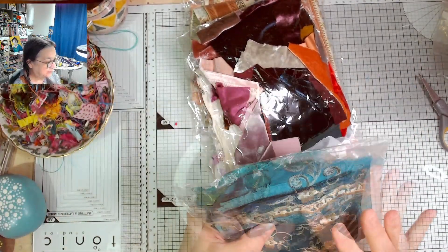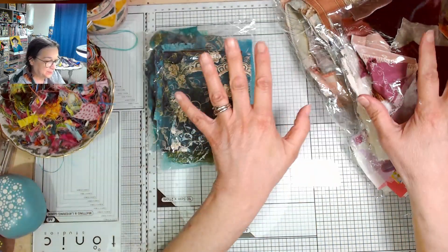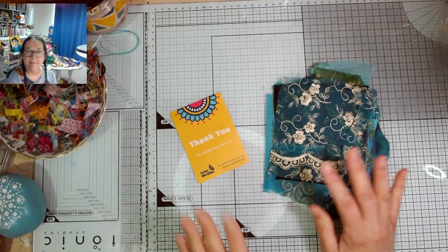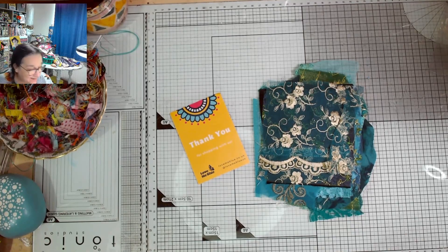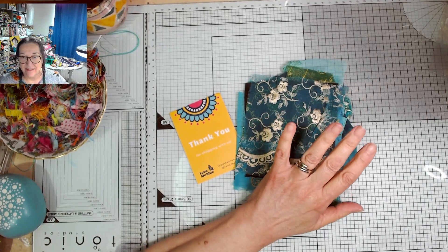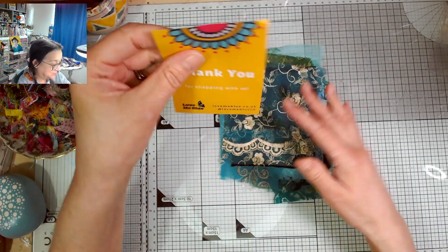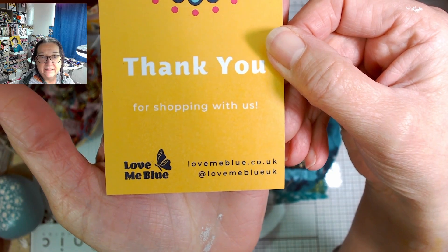I believe this is all compostable plastic packaging as well, which is really nice. I'm going to take them out of the bags because it's really loud and then I'll come back for you. I've taken them all out of the bags and I'm going to go through them one at a time. This pack is called the Slow Stitch Junk Journal Craft Fabric Collection and this one's called Secret Lagoon, and it was £7.95 for this pack.